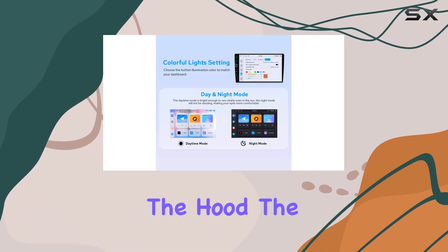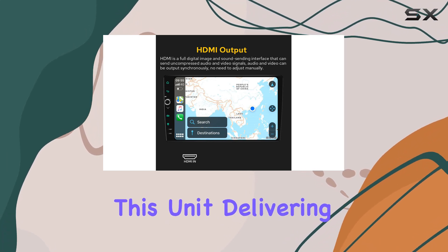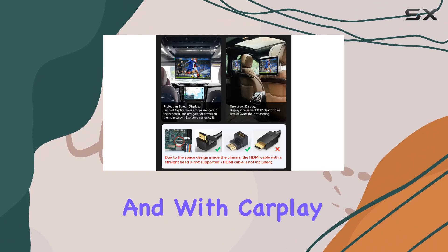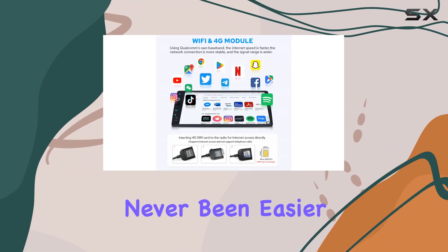Under the hood, the Snapdragon 6125 processor powers this unit, delivering smooth performance. And with CarPlay and Android Auto compatibility, syncing your smartphone has never been easier.